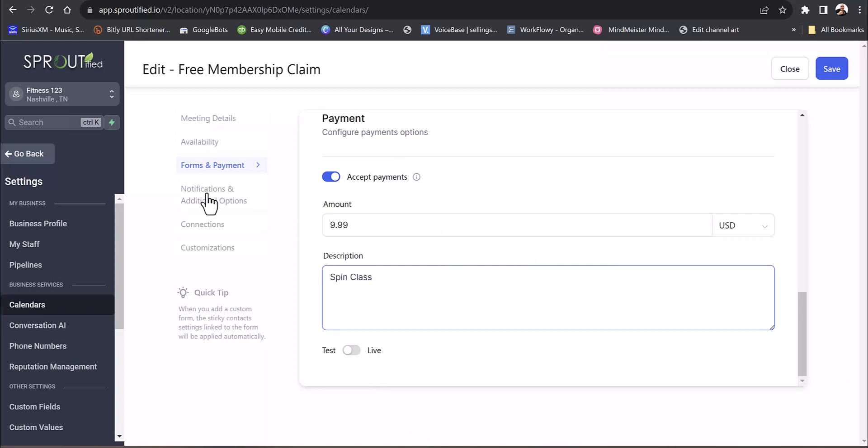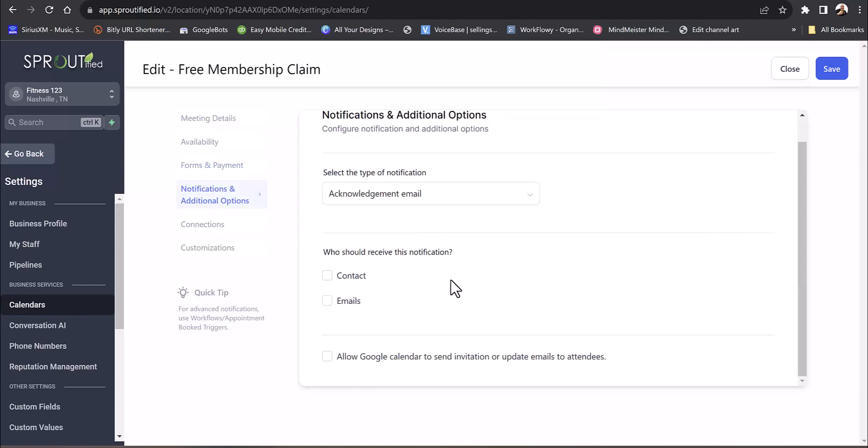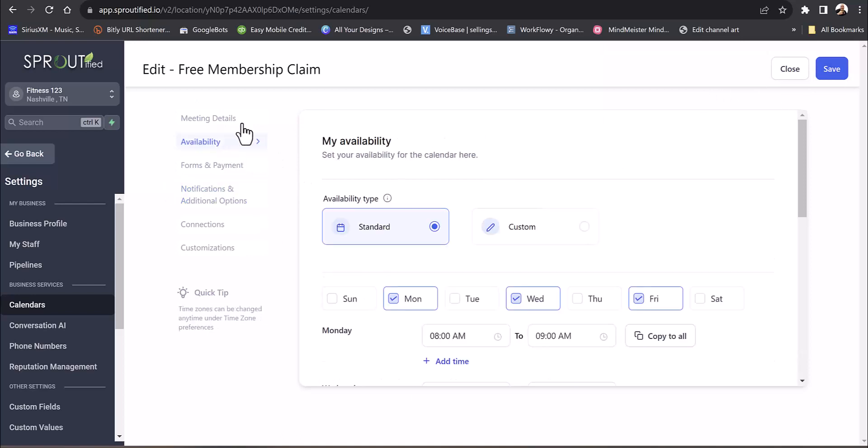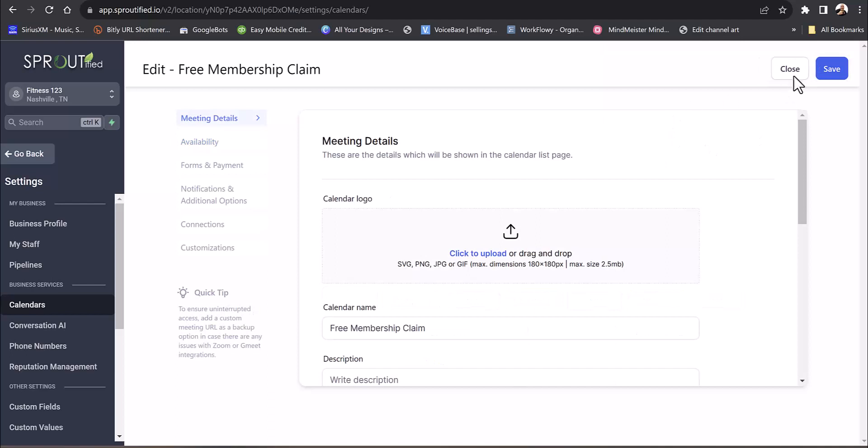Then you set up your notifications. There's an acknowledgment email and you can even send them an acknowledgment text: 'Hey, thanks for signing up for Atlanta Spin,' or whatever it is. There's so much available here.